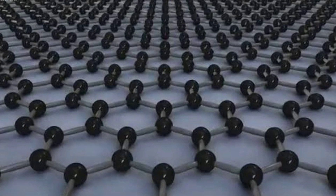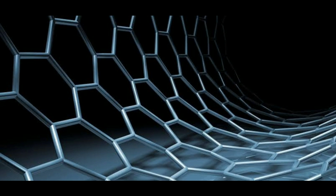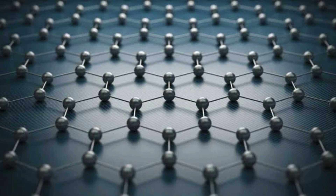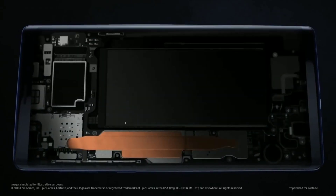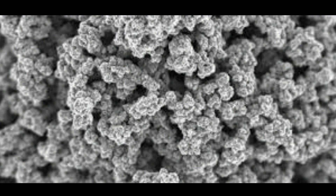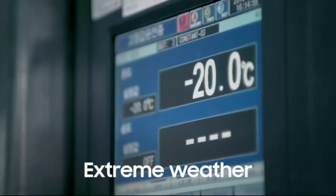Before we get into graphene batteries, let's just get a quick recap of what graphene actually is and how it works. Graphene is a composition of carbon atoms that are tightly bound together in a honeycomb-like structure, and what makes it unique is it's one atomic layer thick. That is crazy thin, and that makes it excellent for conducting heat and electricity. It's also really flexible, very strong, and extremely lightweight, with superior heat and electrical conductivity compared to copper, which is the most conductive metal element.